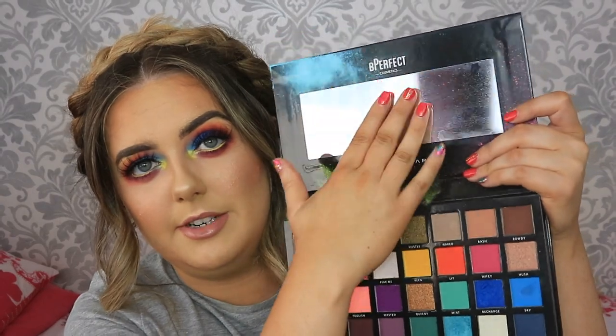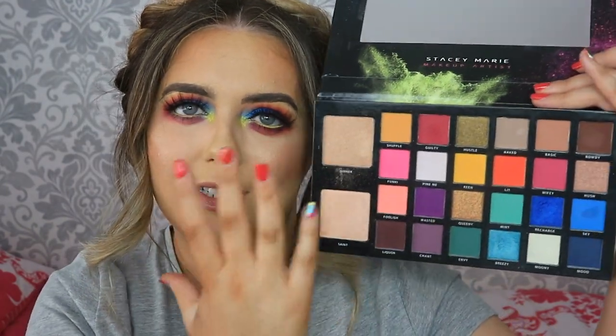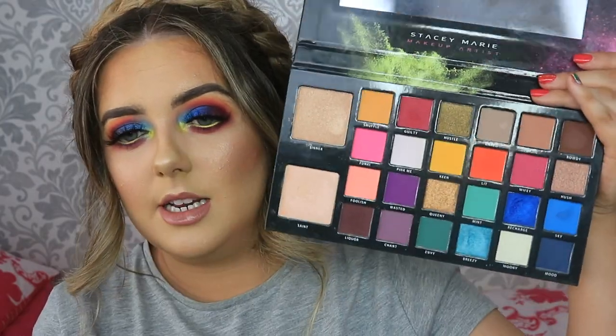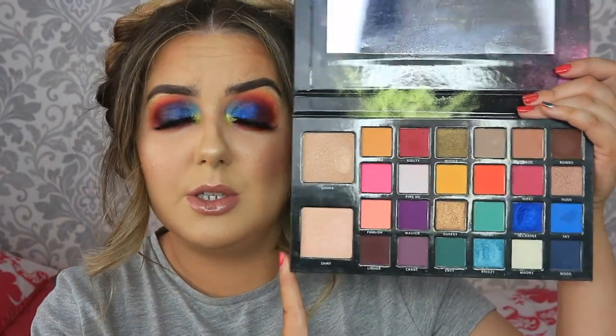Inside it comes with a mirror, which is perfect - I love a palette that comes with a mirror. You've got your two highlighters: sinner and saint. Sinner is more goldy for darker skin tones, and saint is more pinky for lighter skin tones. The eyeshadows aren't really laid out in any particular order - I'm a bit OCD about palettes and I like things to flow. But it is absolutely beautiful - the oranges, the purples, the shimmers, the blues. It is a gorgeous palette.